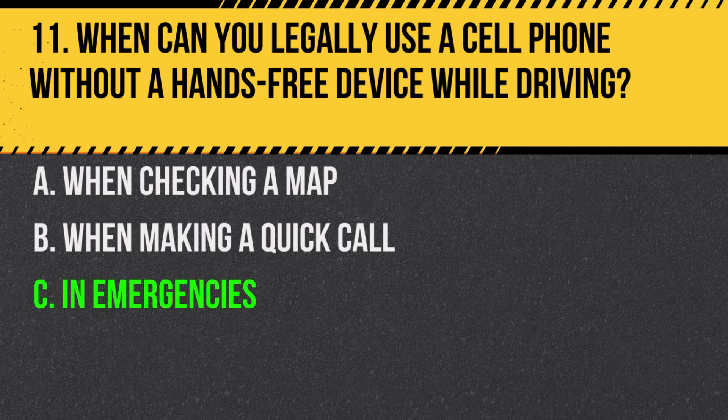Answer: C. In emergencies. It's allowed for emergency situations like reporting a crash.